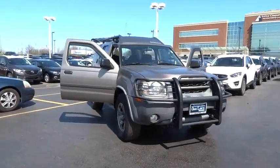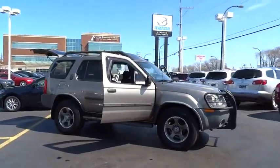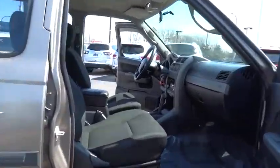The 2003 Xterra. Accelerate your activity with the Nissan Xterra. Its powerful 24-valve V6 lets you climb faster and further, while its versatile interior lets you stretch out in style.